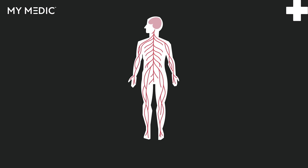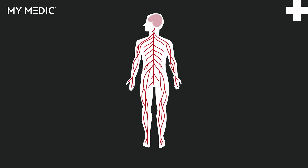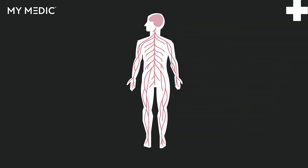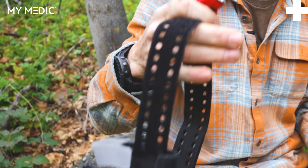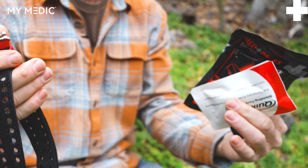Arteries are much bigger than veins — those are the big pipes. They take all that great oxygen-rich blood to your organs and your tissues, so you're gonna lose a lot more blood a lot more quickly versus injuring a vein. Always kind of keep that in mind, do that little decision-making upfront, and that'll lead you down the right road to make the right call for the right injury.